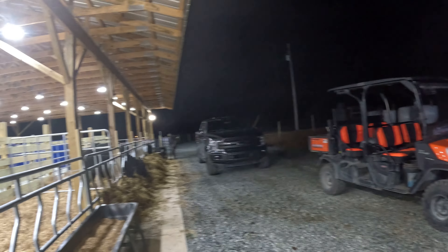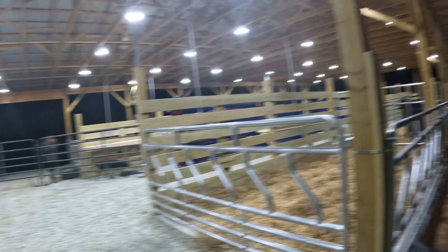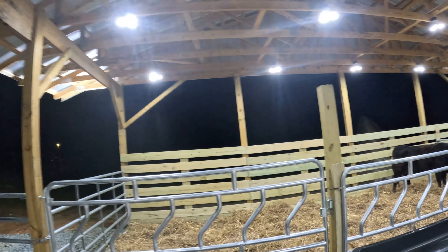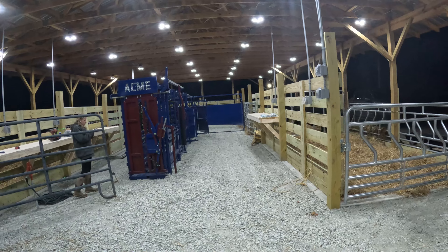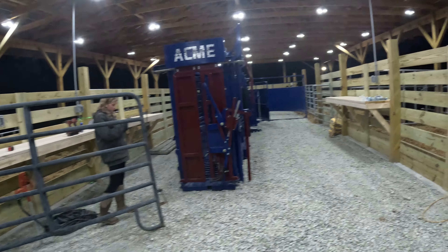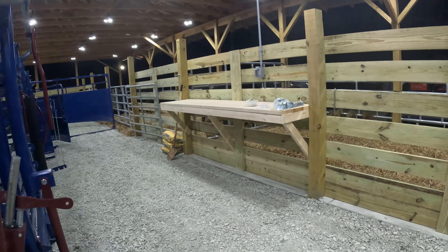We've got some cow-calf pairs here. We wanted to separate them and just moved them today. The vet's actually coming in the morning to preg check these, make sure they're artificially bred, and clip the heifer calves to get ready for a sale catalog — some pictures on Friday.